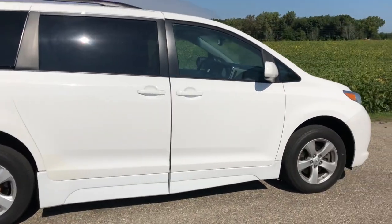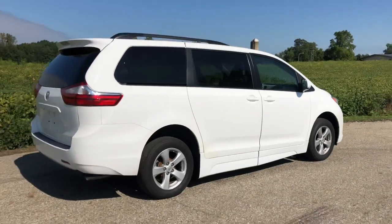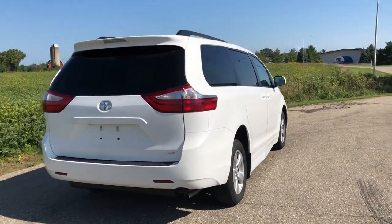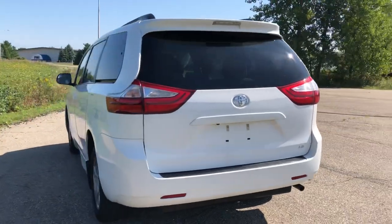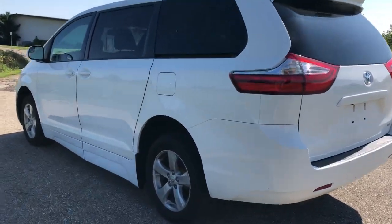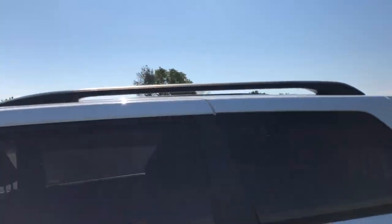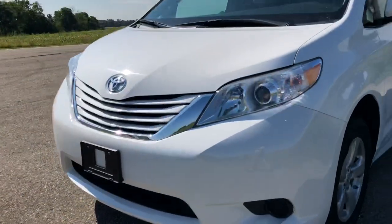My name is Paul with Freedom Motors USA in Battle Creek, Michigan, and we are dedicated to making super cool vehicles like this. This is a 2016 Toyota Sienna. It's got 56,000 miles, LE package, so it doesn't have a lot of bells and whistles with the leather. It does have navigation and dual automatic climate control, alloy wheels, a spoiler in the back, and a luggage rack — so pretty sporty. Pretty good-looking vehicle.